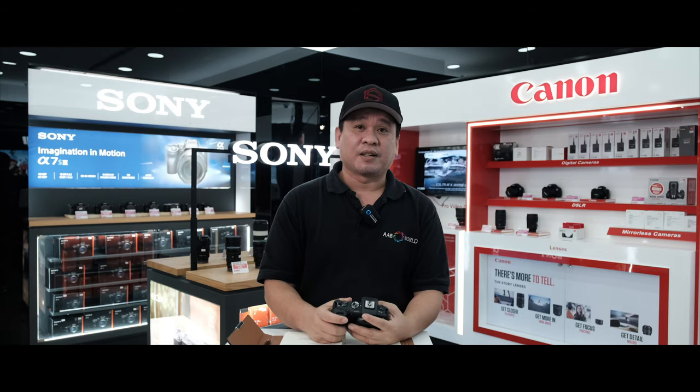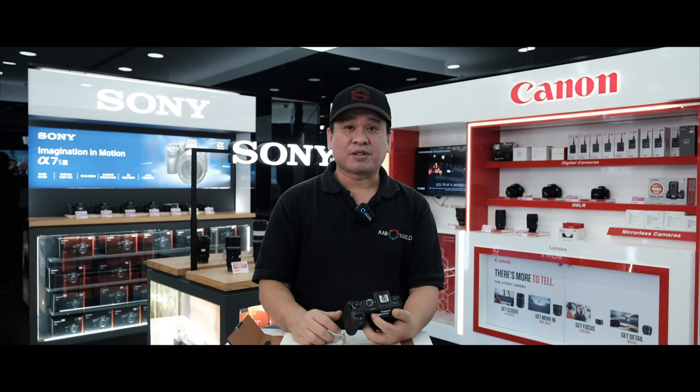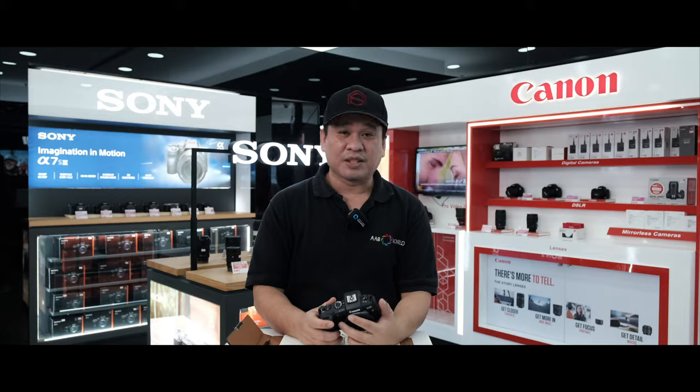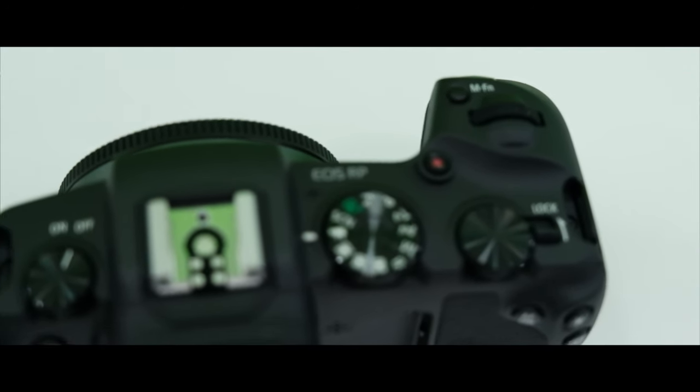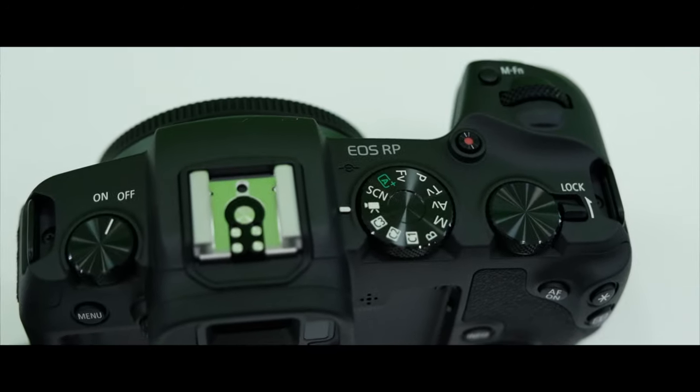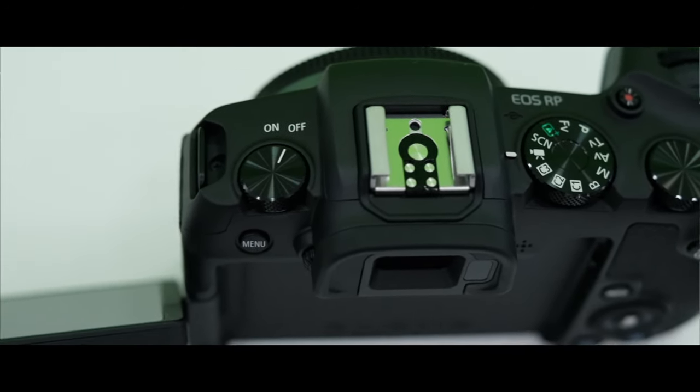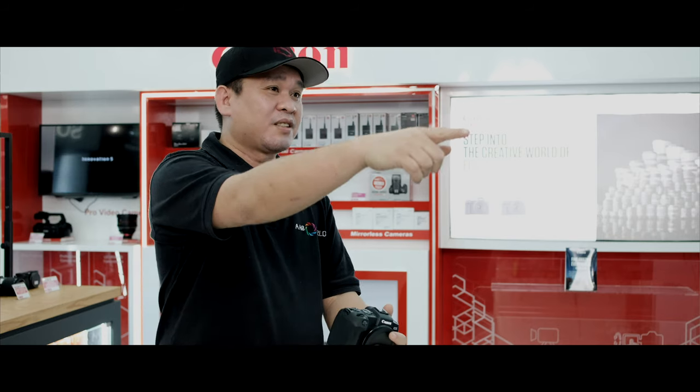To summarize the most essential things to consider when buying a vlogging camera: mic input, tilt or articulating LCD screen, and camera type. It depends on your needs. If you're into sports vlogging, go for the Osmo Action. If you're travel vlogging, compact cameras like the Sony ZV-1 or Canon G7X Mark III are great choices.